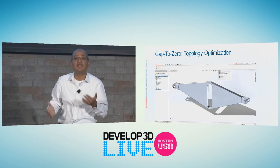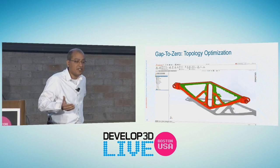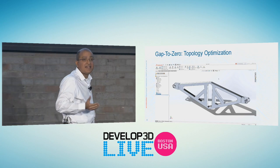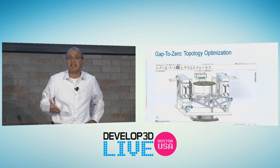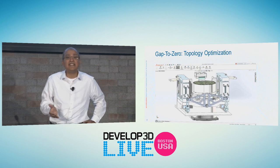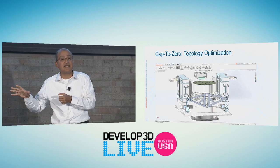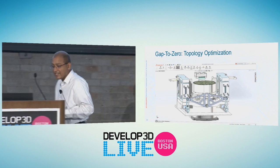Topology optimization is based on Tosca — a very well-proven topology optimization tool in the marketplace today. So every SOLIDWORKS customer that has simulation now has access to topology optimization with 2018, where it actually designs the part for you. This is the augmented part of design, and now you can do the rest of the engineering with it.